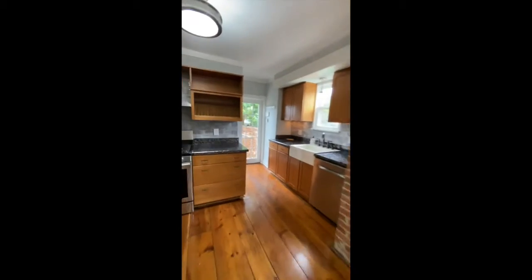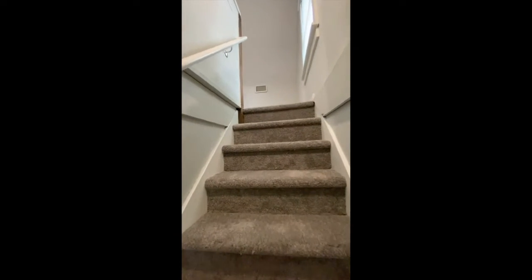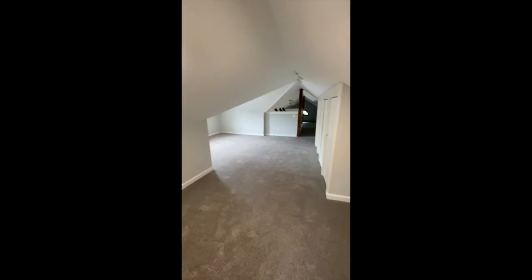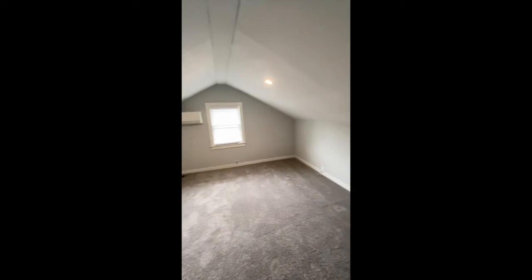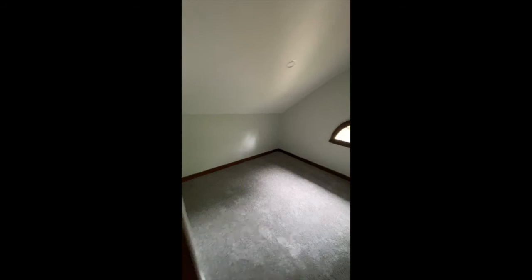Heading up, you'll find the third bedroom, which is loft style — it opens up to the downstairs area. This could be a bedroom, additional living space, or an office. Plenty of storage closet space up here. There's a mini ductless split AC unit, a walkway, and where it opens up is what makes it a loft. You could do a cool seating area or possibly a desk over here.